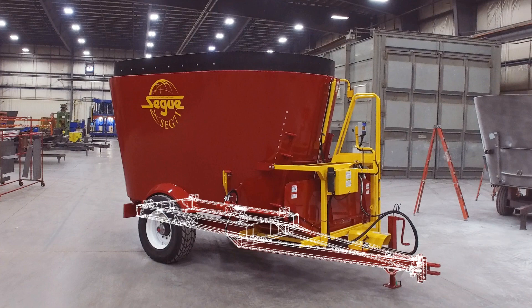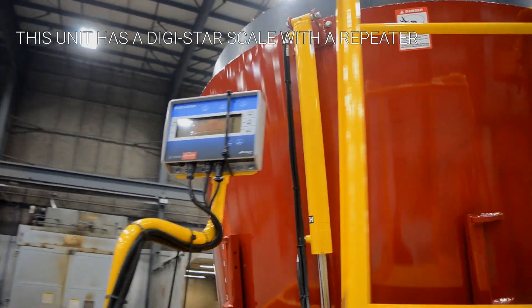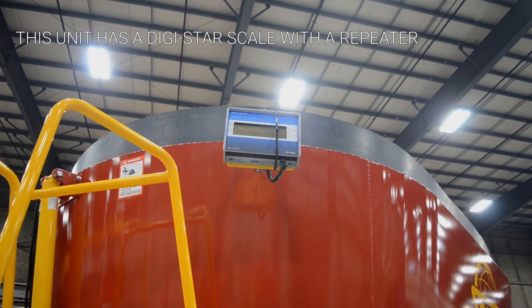Our heavy-duty tubular frame supports the four weight bar scale system to provide accurate weights. Dynamica Generale and Digistar systems and remote displays are available.